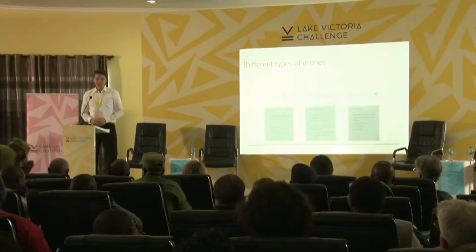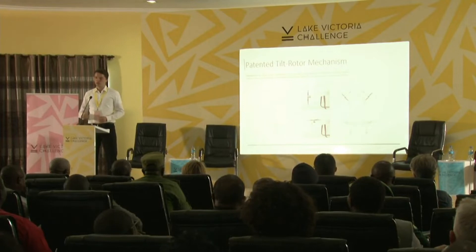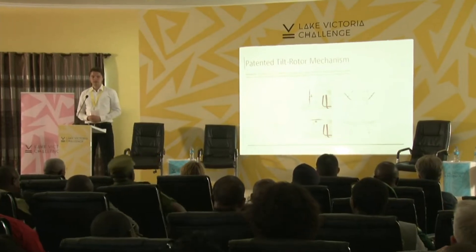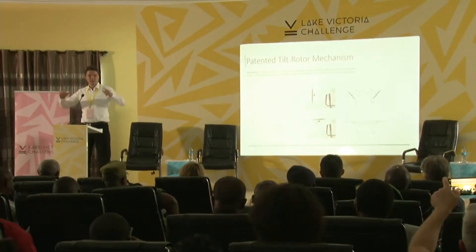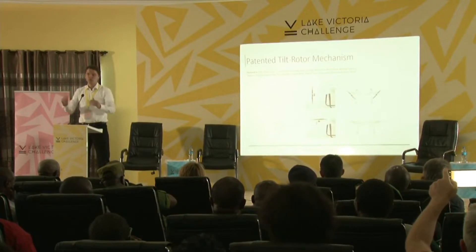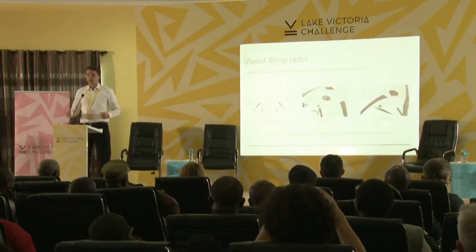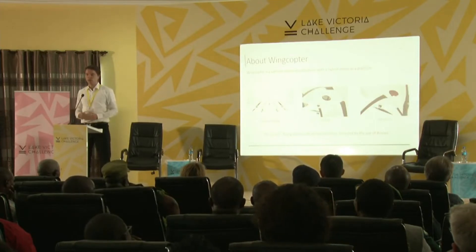We are a drone company combining the best of two systems. We can vertically take off and then fly forward like a fixed-wing drone for convenient use, long range, and high efficiency. We do that with our patented tilt-rotor mechanism that allows us to vertically take off, then tilt the rotors to forward flight, making it very efficient. We are a German drone manufacturer with a hybrid drone as our platform.